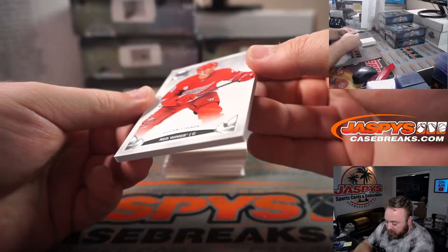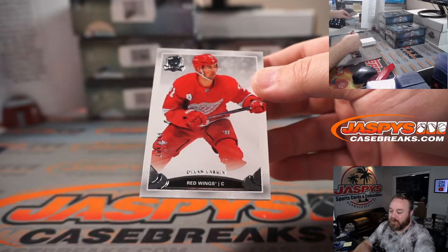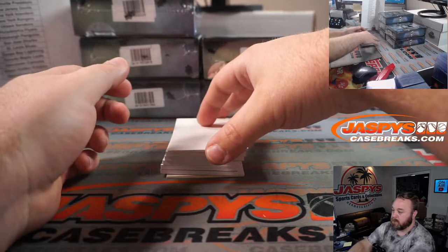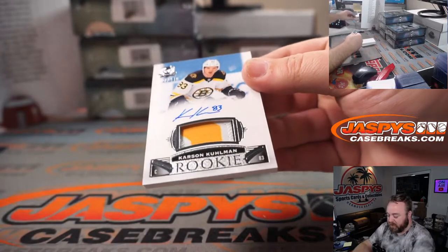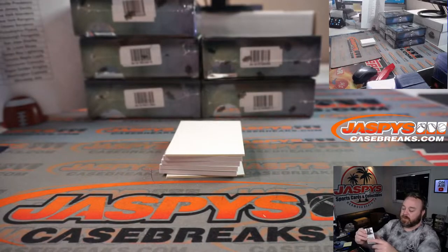Dylan Larkin, 104 out of 249 for the Detroit Red Wings and Mike Tower. Carson Kuhlman, 3-color patch auto, 64 out of 249 for the Bruins and William Lamica.